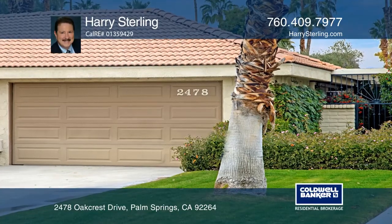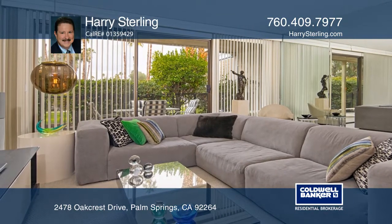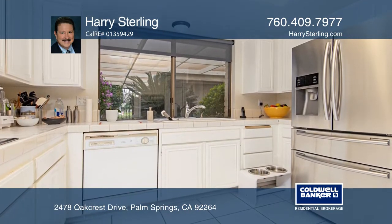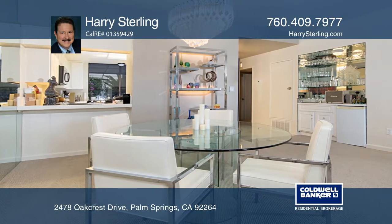Discover this spacious two-bedroom, two-bathroom, single-story Sunrise East condo in the preferred south end of Palm Springs. Features include a double-car attached garage, two patios, approximately nine-foot ceilings, and a wet bar.